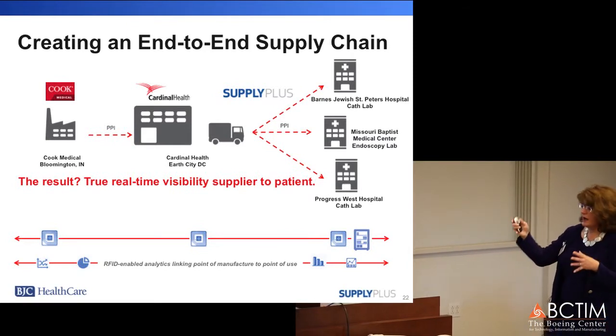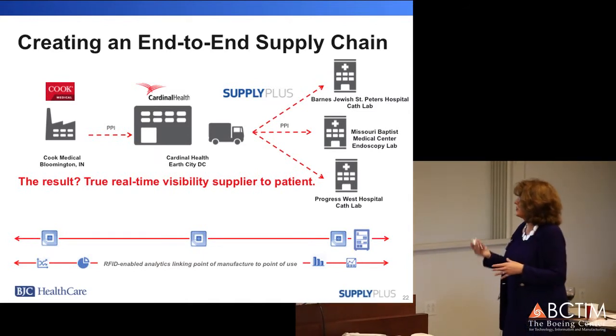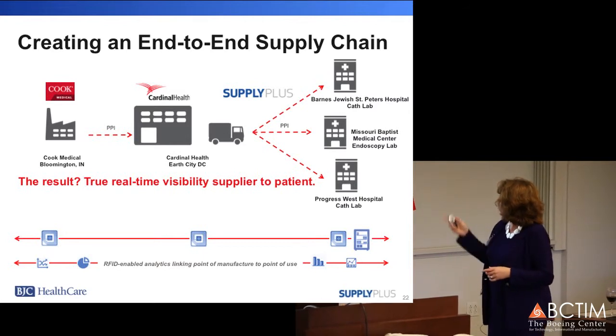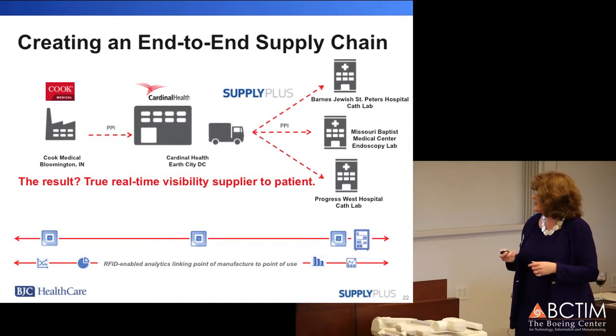It created a much more simplified end-to-end supply chain as you can see mapped here — Cook going to the inside distribution hub that we manage within Cardinal's Earth City facility, and then getting it to all of our locations. In this case it was a cath lab pilot illustrated on the slide.